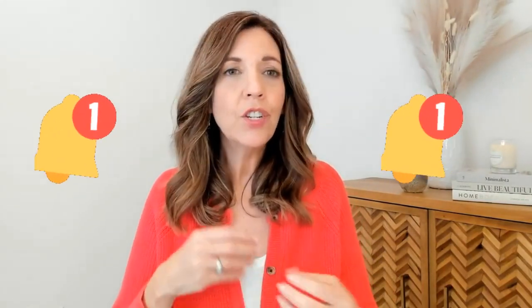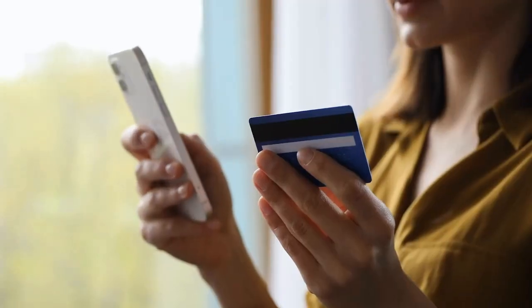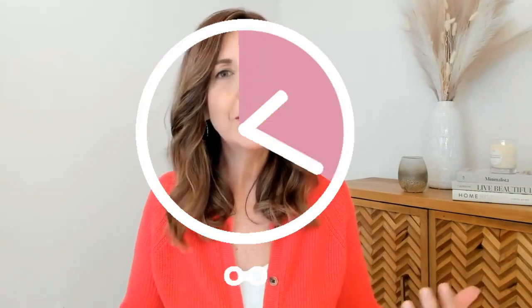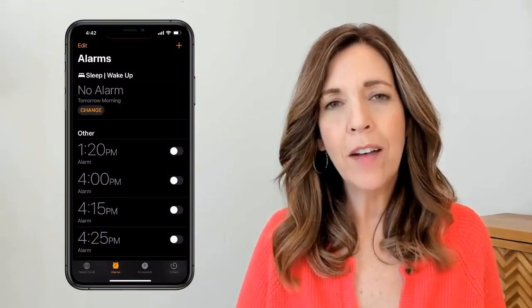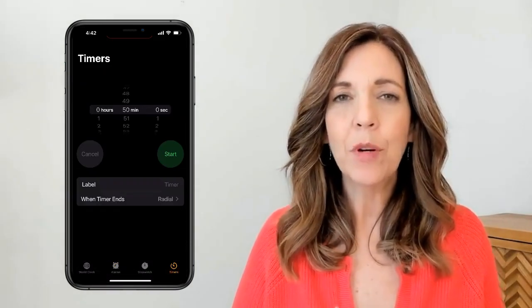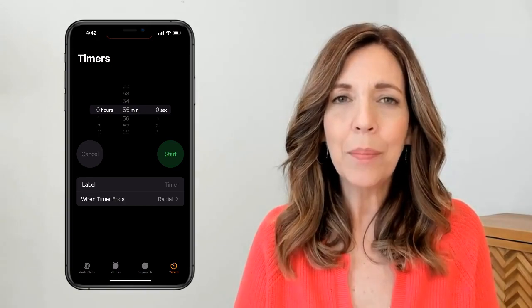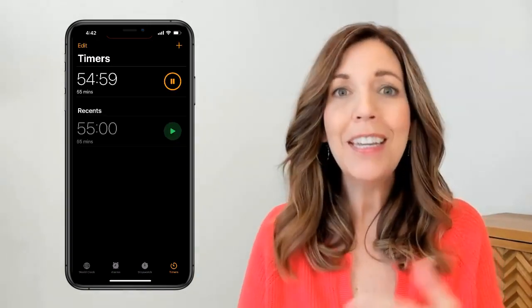Every time I would go into my phone I would see notifications, and even with some turned off, it was very tempting to go to a shopping site or social media just for a moment — before I knew it, 30 to 60 minutes had gone by. So one of the apps I wanted on my home screen was the timer, which I use for deep work or staying focused. Whether it's cooking or working in my office, I set the timer for 55 minutes. I also use it when parking so my meter doesn't run out.